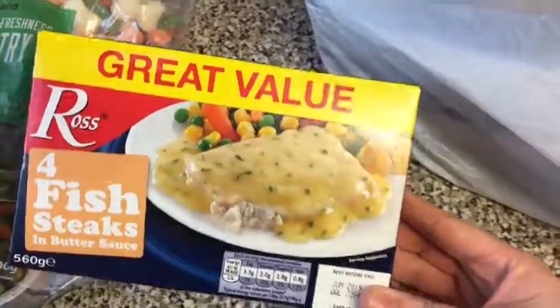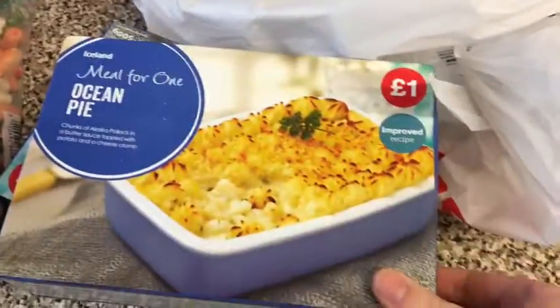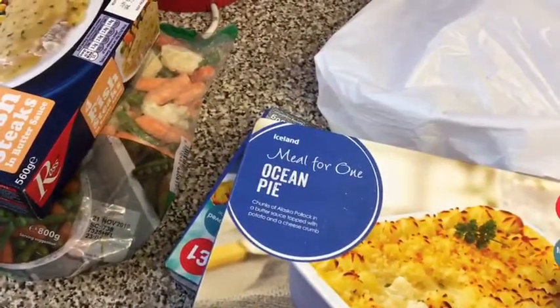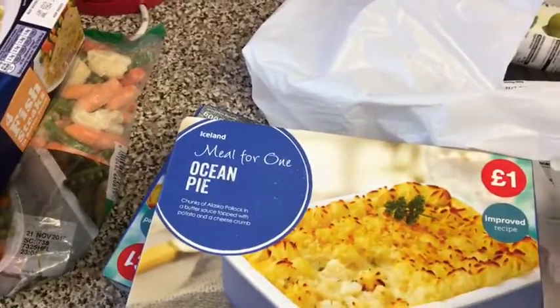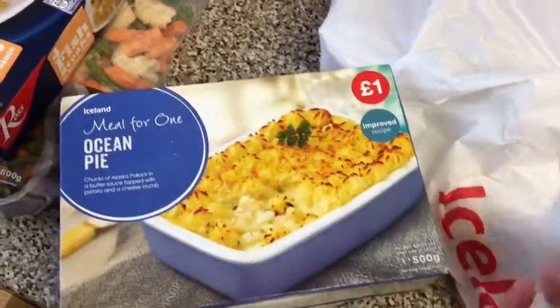I absolutely love the fish steaks with some vegetables and a jacket potato or some pasta — that's really nice. I've also picked up two of these ocean pies and these were £1 each. What we do is, if me and my husband are having one, we take a bit out of ours and give it to my daughter so we all have the same meal, because there's no way she'd eat a whole one herself — she's only one.